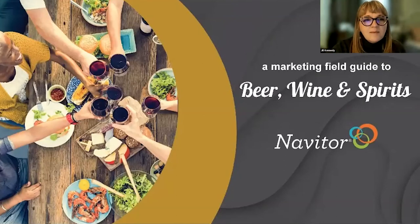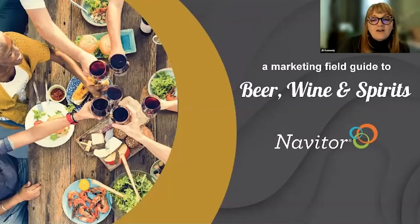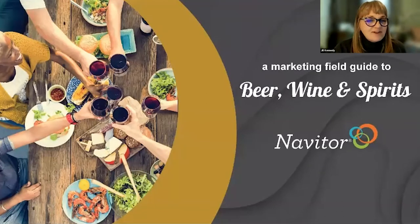Thank you and welcome everyone. We are so happy that you've joined us today for our latest webinar. We're talking about a field guide for beer, wine, and spirits. My name is Jill Kennedy and I'm your host for this happy half hour.